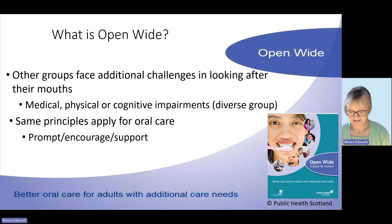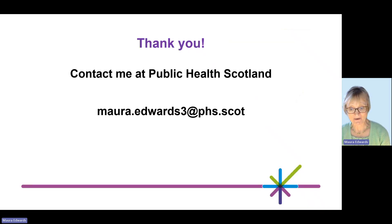That brings me to the end of my short presentation. It's been a whistle-stop tour of our oral health programmes, but I'm very happy for you to contact me if you would like any further information. Thank you.